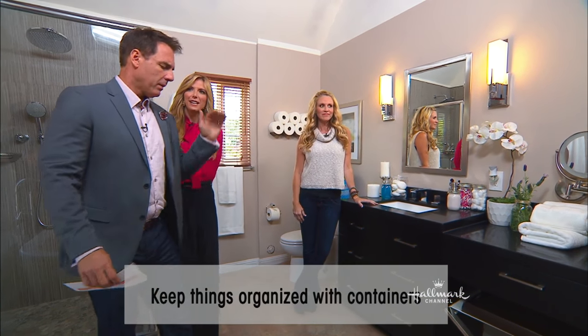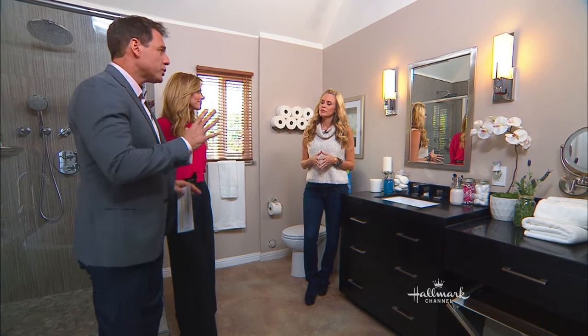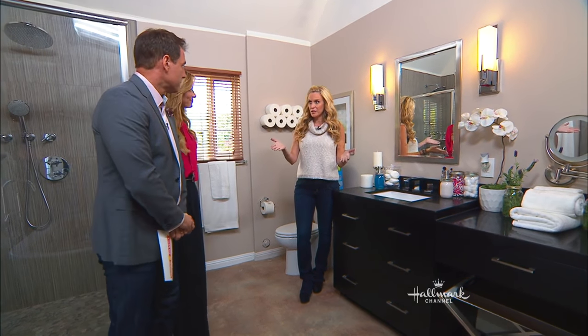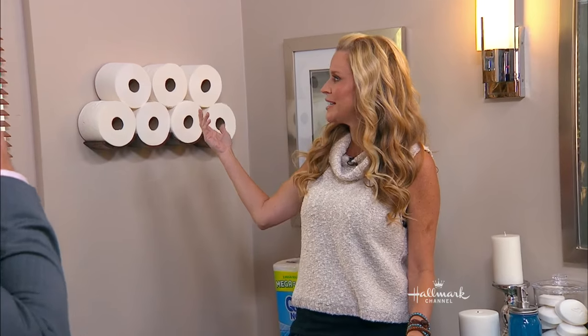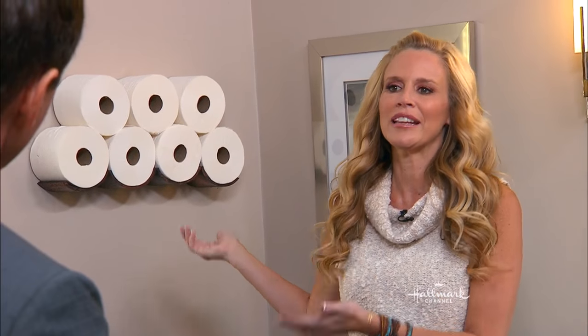If you don't have a lot of space — a lot of bathrooms don't have much room — and you want storage that feels chic and cool, not just like a wicker basket full of extra toilet paper, this is the solution. A lot of people have pedestal sinks, which have no storage. So I've come up with a good way to make it look very light and airy — almost like a display.